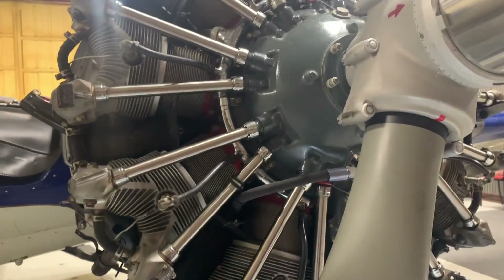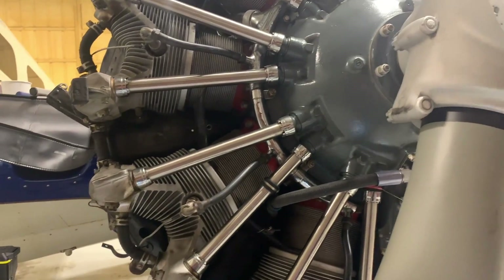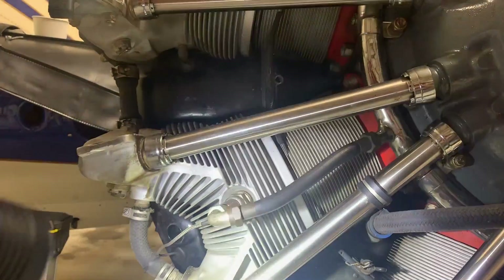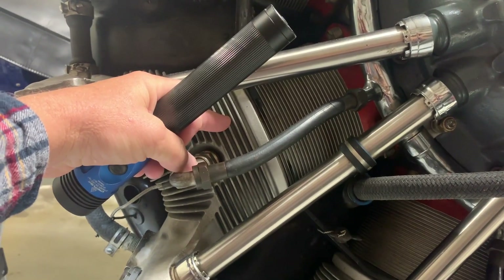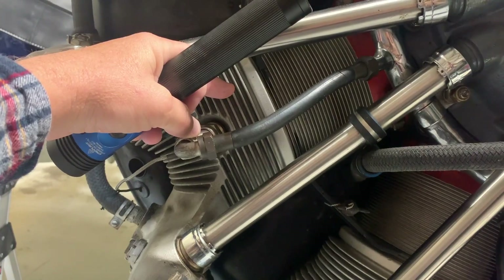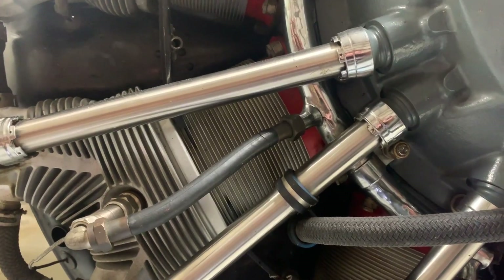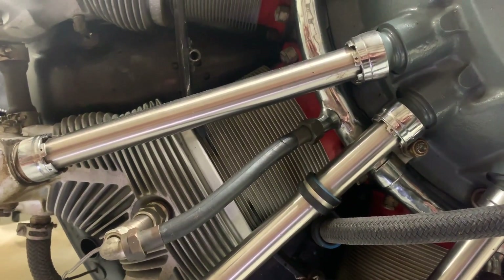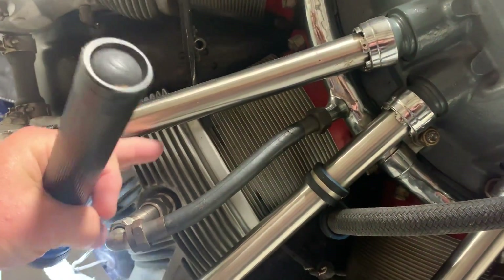We are looking at an R985 radial engine. There are situations where we have a barrel separation, where you're looking for exhaust or anything coming out of the third fin up on the head. In this situation, I've sent it off to Covington and they've confirmed this is in fact a bad cylinder, but I didn't have the separation on the head like you normally get.